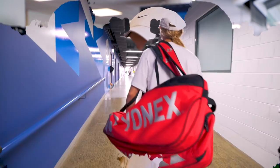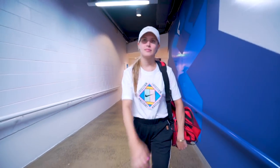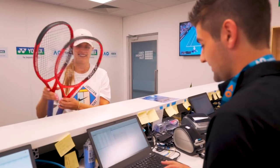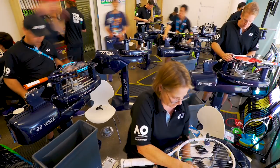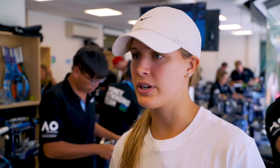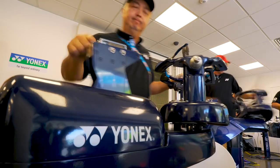I love Yonex rackets. My first big size racket was Yonex when I was like seven years old. As a tennis player, our tennis rackets are obviously basically the most important thing. You want to make sure it feels amazing. I play an aggressive game and I want a racket that can give me that power and also the consistency during the match.